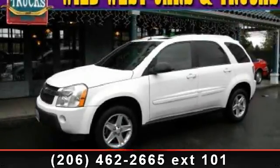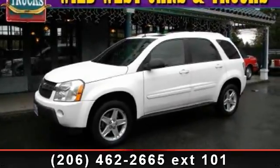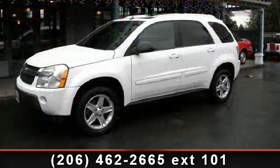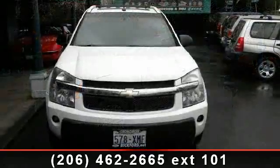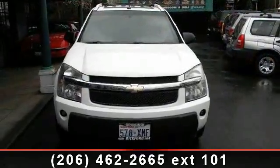Presenting the 2005 Chevrolet Equinox. If you are looking for a first-rate auto, this one could be yours today. This vehicle comes with a reliable six-cylinder engine connected to a smooth-shifting automatic transmission.